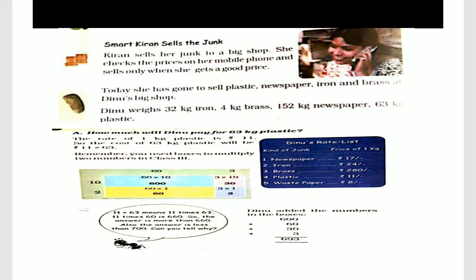She checks when the price increases and gets more money. Today, she has gone to sell plastic, newspaper, iron, and brass at Dino's big shop.